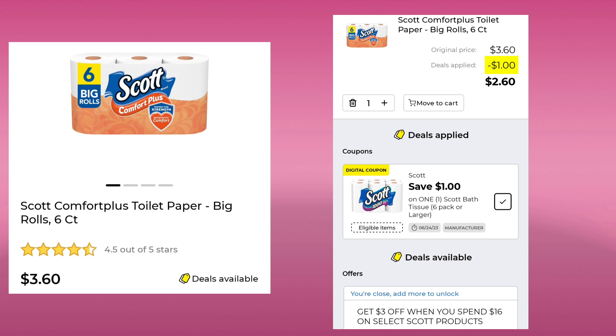We are getting save $3 when you spend $16 on Scott products. So if you do that on a Saturday, make sure your total is at least $28 so that when the instant savings falls off, you can still use your $5 off of $25.